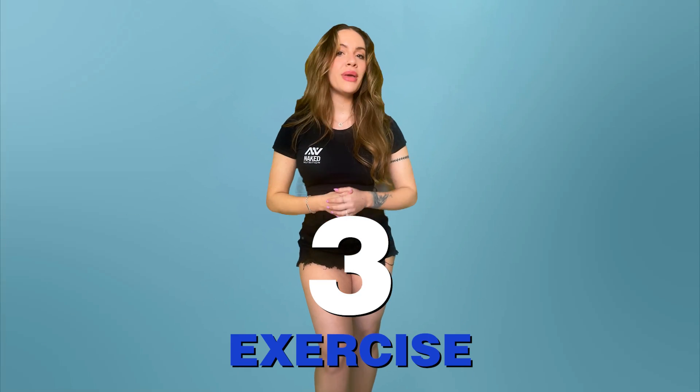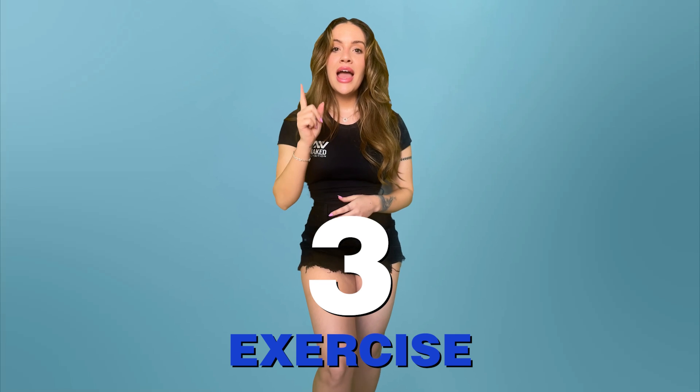Number three: aside from increasing your dietary nitrate load, healthy adults can also increase nitric oxide with the help of exercise. Nitric oxide can help exercise performance, but the benefits actually go both ways. Exercising can help increase nitric oxide levels in the blood, which expand blood vessels, causing an increase in blood flow and better exercise performance. Studies have shown that moderate intensity exercise done long-term can be beneficial for heart health and boost the production of nitric oxide.